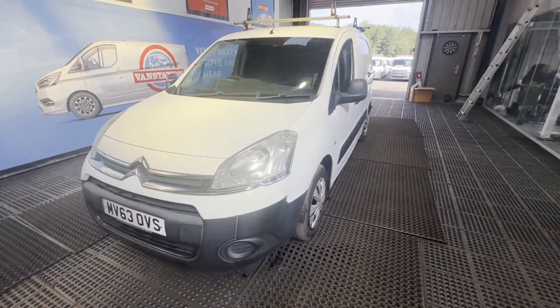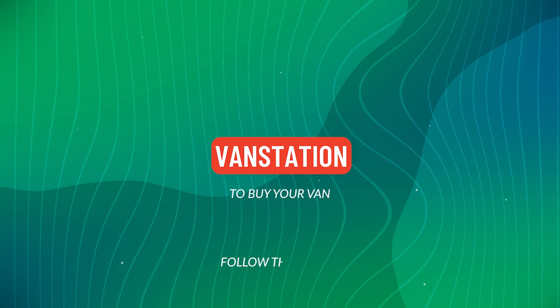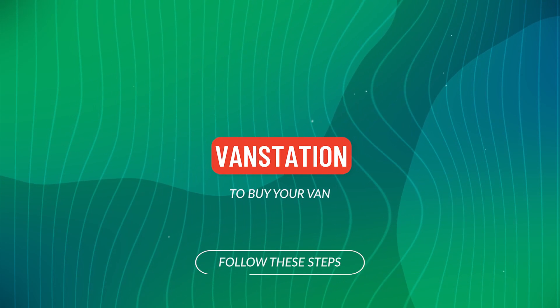EU status: Euro 5. HPI clear. Click the link in the description for pictures and more.